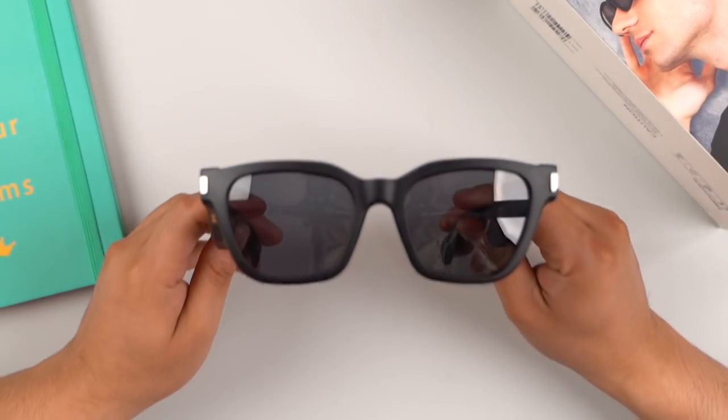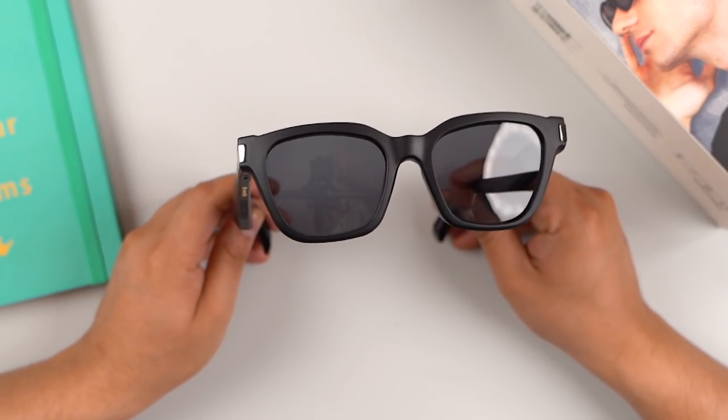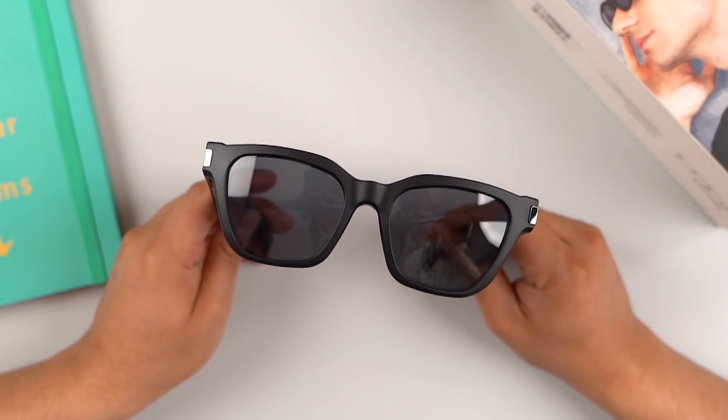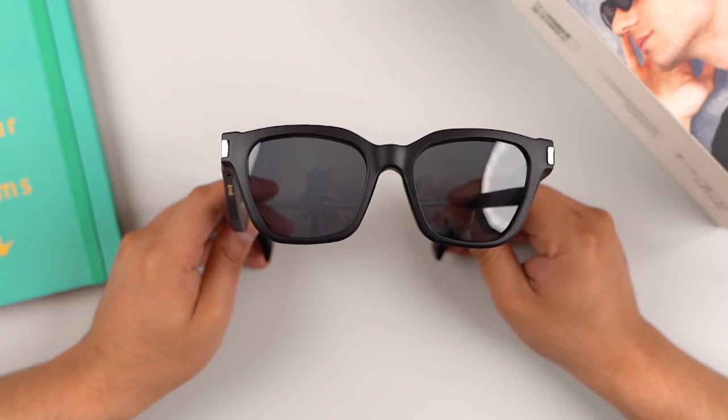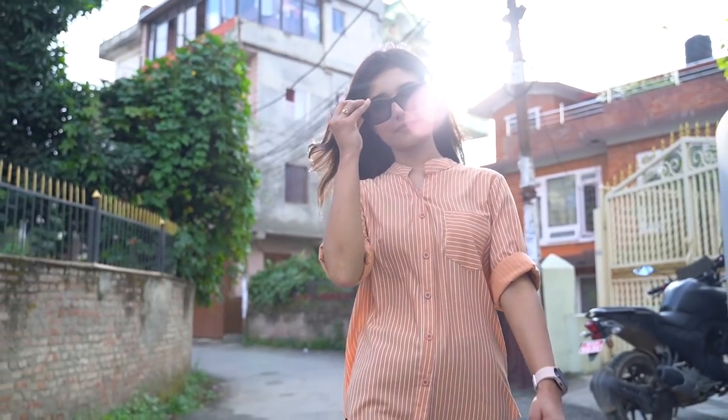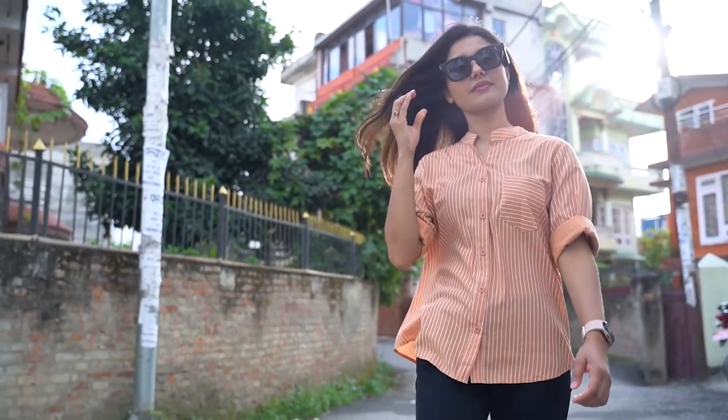It's IPX4 rated, so it's splash-proof. The lenses are polarized, which means horizontally raised light is blocked vertically. You also get UV protection with these glasses.